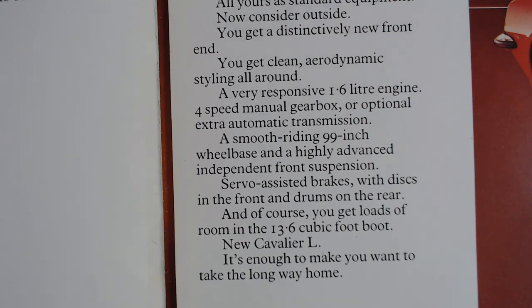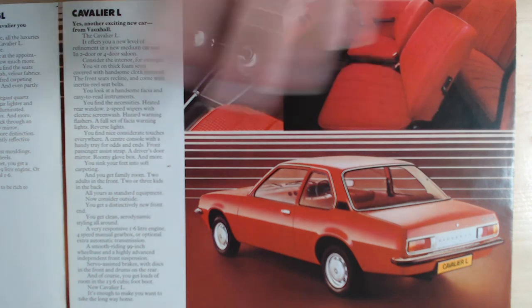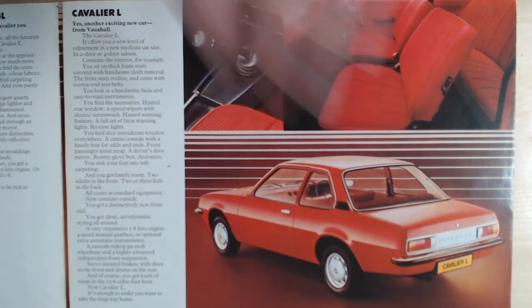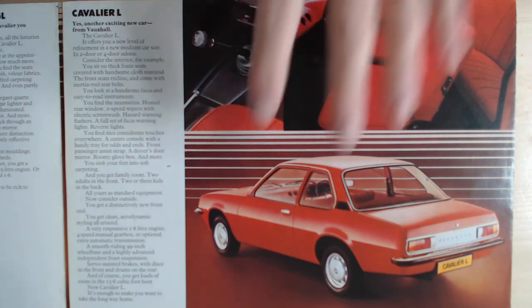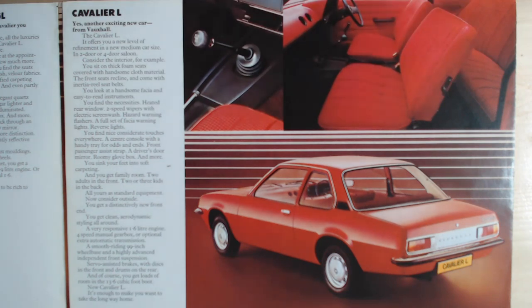Let's have a look at the picture that goes with this text. There it is showing the Cavalier L — this time a two-door, in red, with red seats inside, which look pretty smart for a base-model vehicle. Overall, I think it's not a showy car by any means, but it's a relatively attractive package. It certainly looks a lot more modern than the Mark III Cortina it would have been competing against, and much more modern than, say, a Morris Marina at the time.